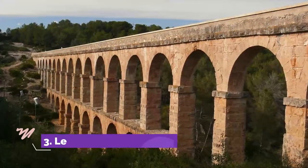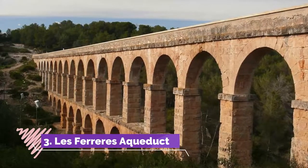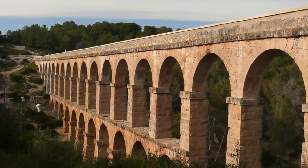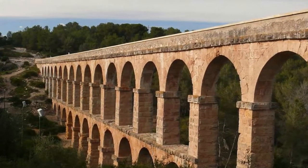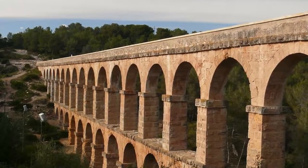Number 3: Les Ferrer's Aqueduct, Pont del Diable. Five minutes north of Tarragona, bridging a pine-wooded valley, is a 250-meter section of an aqueduct that channeled water from the Frankly River to ancient Tarrako. The monument has 36 arches and rises to 27 meters from the valley floor.